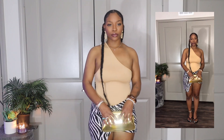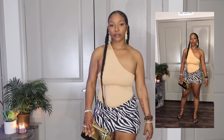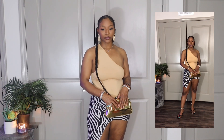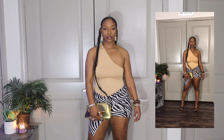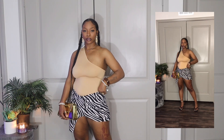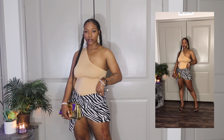Okay, first outfit — we are starting off real, real strong. This outfit was so fire that I decided to bring it to Instagram, so make sure y'all go check that out if you haven't already. Anyway, y'all seen this zebra skirt, but I decided to pair it with this bodysuit — I turned the bodysuit upside down and wore it as a one-shoulder top strap.